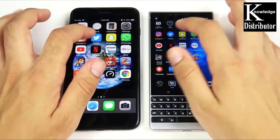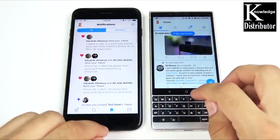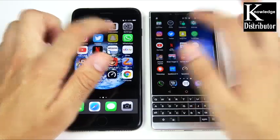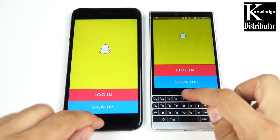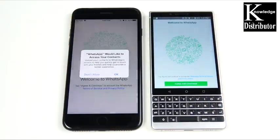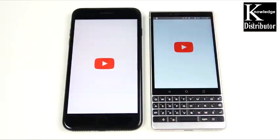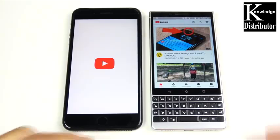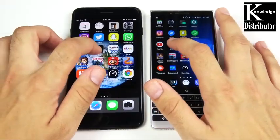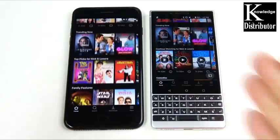Into Twitter — and you can see Twitter takes the win on the right over the 7 Plus. Into Snapchat — three, two, one — and the BlackBerry is in there first, but we all know the Snapchat camera on iOS is a little bit better. Into WhatsApp — that would be the BlackBerry KEY2. Into YouTube — and that is on the right; it should be, as it's a Google Android phone. Into Netflix — and Netflix is ready first on the left.